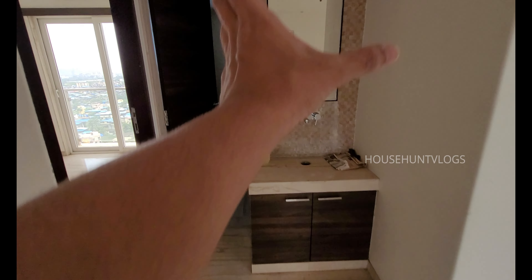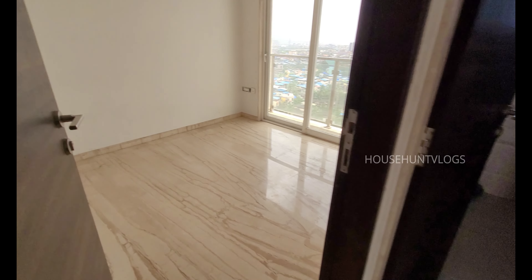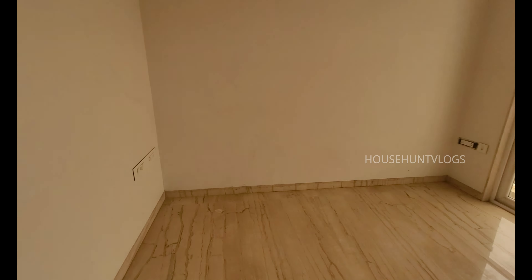We missed this small area over here — this could be your mandir or can be used for some storage. So two bedrooms on this side and two bedrooms on that side, with the kitchen on the left-hand side.